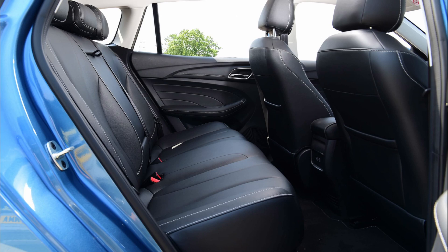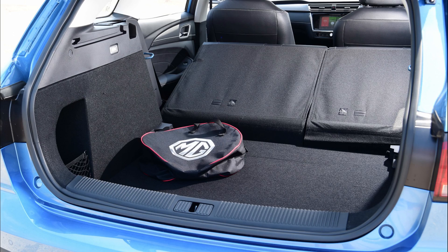Sitting in the back there is plenty of legroom and headroom, and you can sit three in the back. This will be a squeeze for adults but for children it will be fine. There is also no hump in the floor as it is electric, and you get a nice arm rest. The boot size of the MG5 EV is 464 liters with the seats up and 1456 liters with the seats down. It's a shame that the seats don't lie flat.